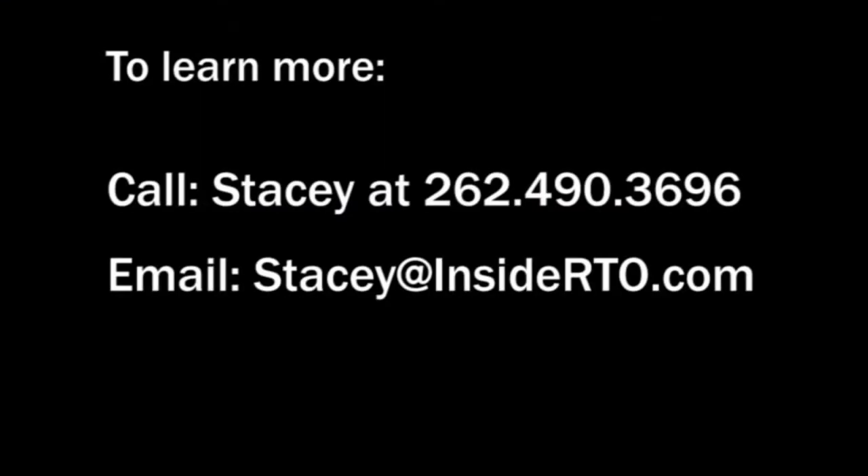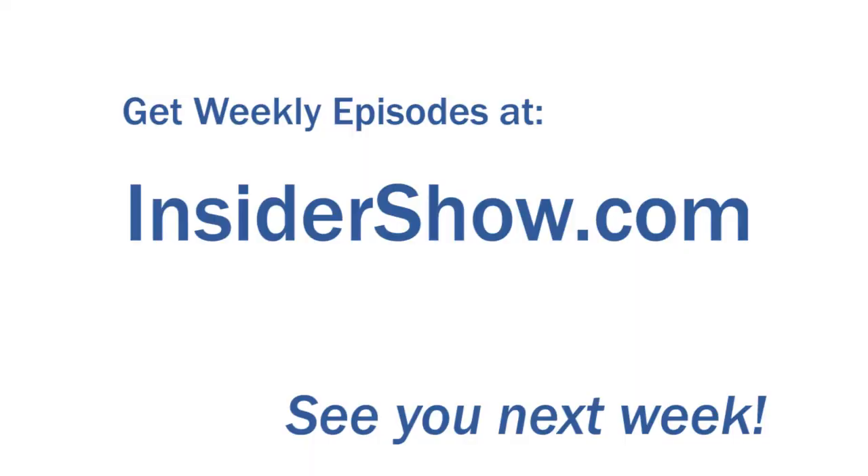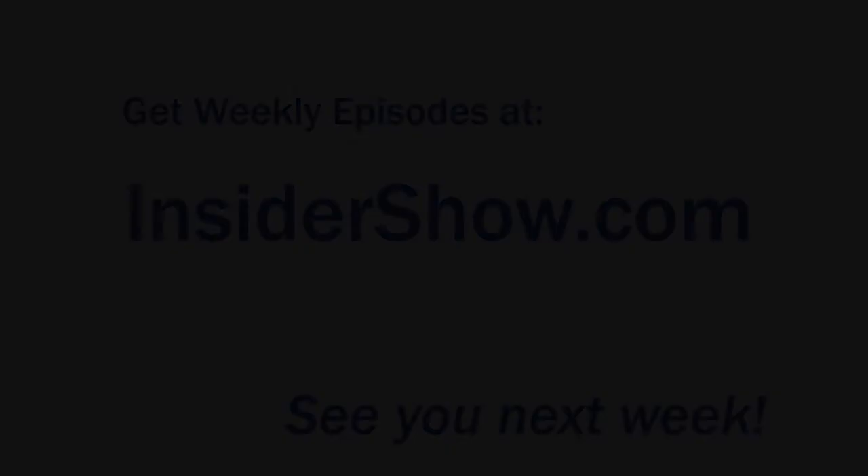Thanks for taking the tour of our rehab on Crested Lane. If you'd like to view this home or any of our other homes, please visit us at WisconsinInsideRTO.com. See you inside soon.